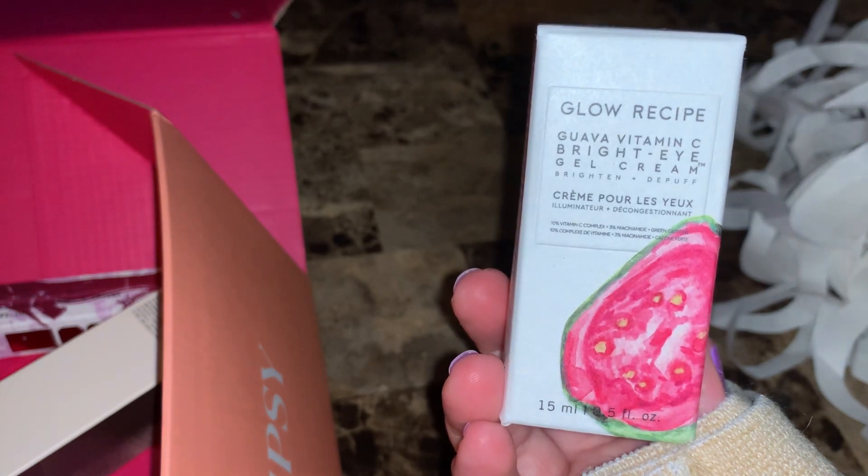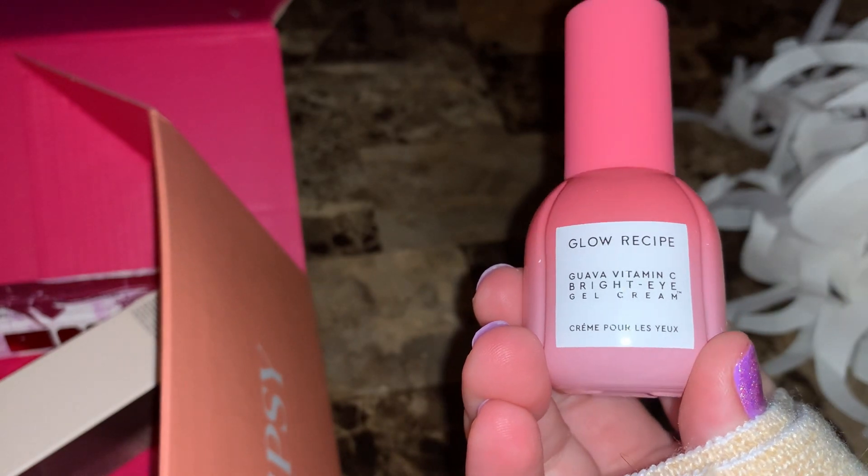Here's the last item they chose for me: the Glow Recipe Guava Vitamin C Gel Cream for your eyes. I like Glow Recipe — one of the choices was their watermelon spray and I still have a bottle. This is for your under eye, which knock on wood I don't really have issues with yet, but I might still test it out. It says it brightens dark circles and de-puffs tired-looking eyes with a lightweight hydrating eye gel cream. It's $38.